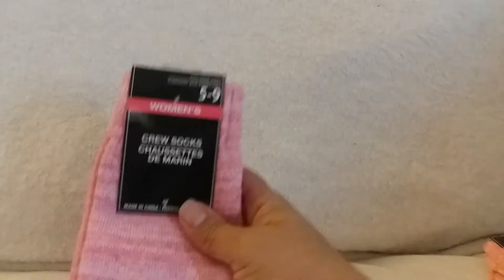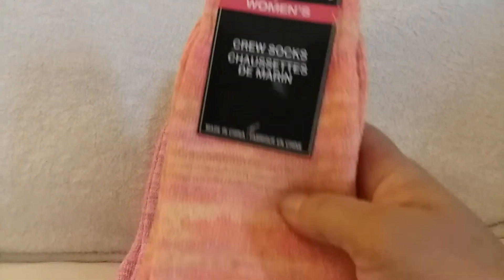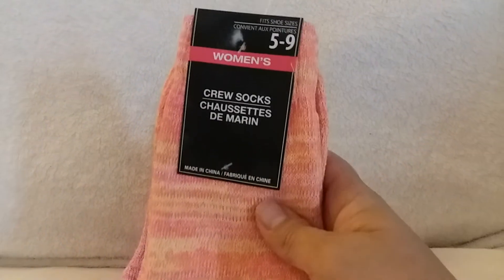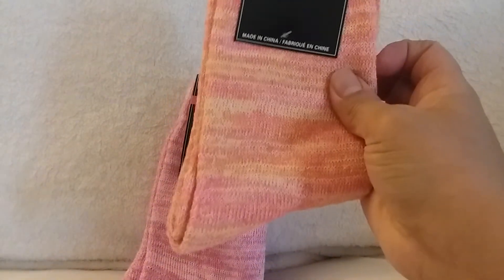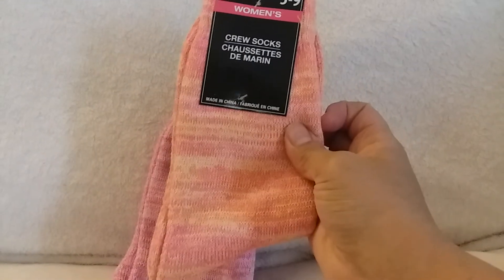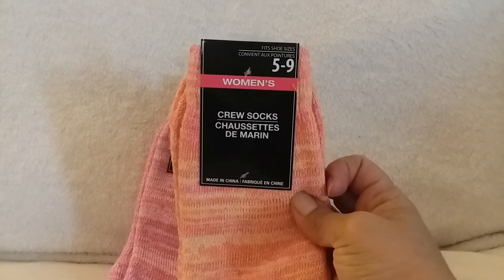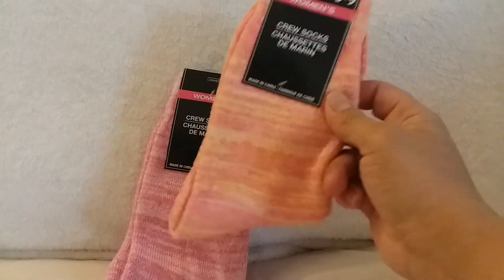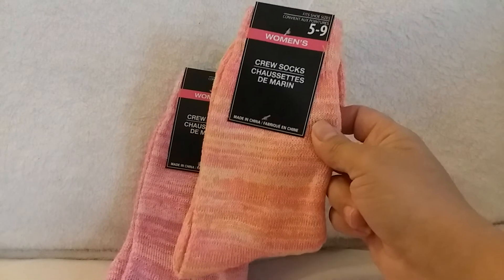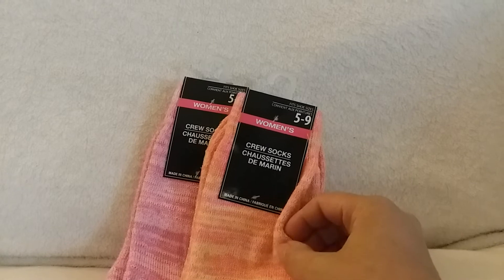And of course I can't stop buying socks for myself. I got two pairs and they kind of look like those old-time sweaters when mismatched threads were popular — kind of a throwback. This one is in orange peach, and it's a women's five to nine. We'll see how that fits since I have bigger calves, but they're really soft and relatively thick.